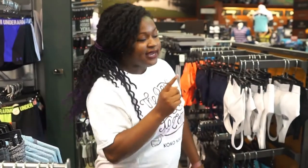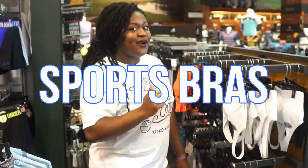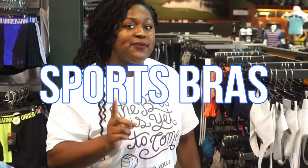Hey guys, welcome back to my channel. Today we're talking about something that is so important in your fitness career — in general — and a lot of you guys don't know about it yet. We're talking about sports bras, because sports bras are so important, and you've heard me preach about high impact sports bras.